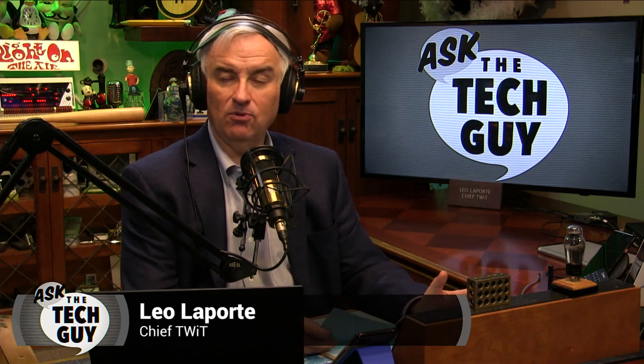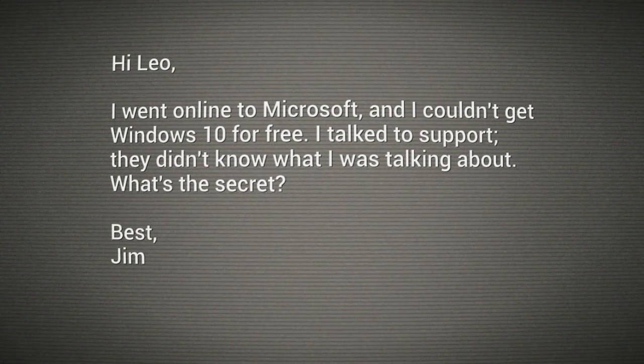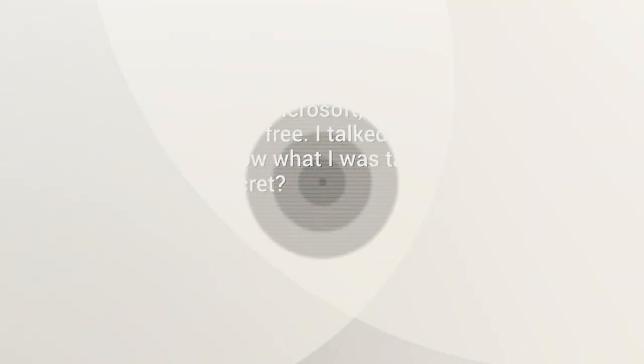Just got a question from Jim in Aptos, but it's a question everybody's asking. It's Leo Laporte, I'm the Tech Guy. And Jim wrote: I went online to Microsoft and I couldn't get Windows 10 for free. I talked to support — they didn't know what I was talking about. What's the secret?